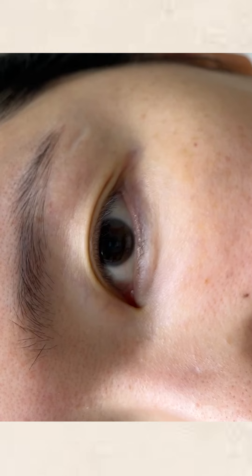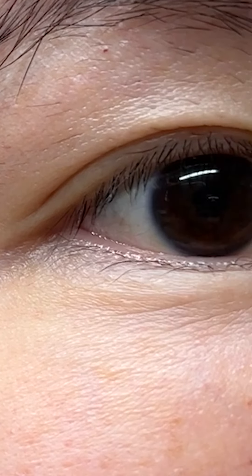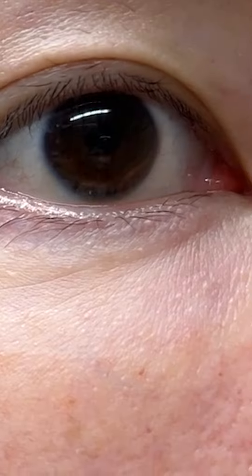One of the first places to show signs of aging on our face is the skin around our eyes. This area lacks fat and tends to have less oil. Plus, it's the thinnest skin on your face. So this makes the eye area more prone to unique age-related skin concerns like crow's feet, fine lines, and even dark circles.